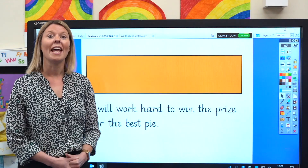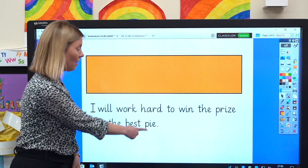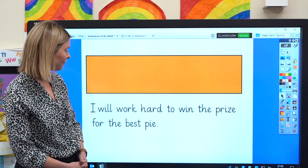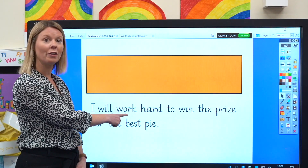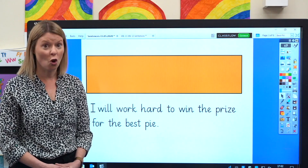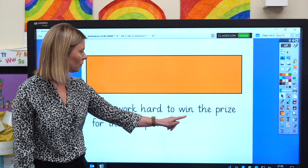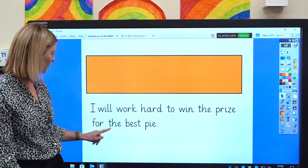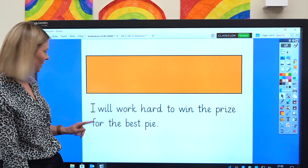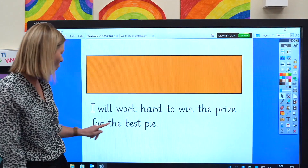Have a look at this sentence. Can you see the words with the sound I? That's right — I and I. They both make the sound I. Can you see today's tricky word? Well done. Today's tricky word — work. Now I want you to read aloud as I point to the words. Remember, sound out any words you're not sure of. Excellent reading. Now let's read together: I will work hard to win the prize for the best pie.